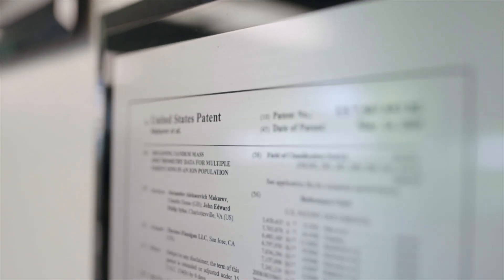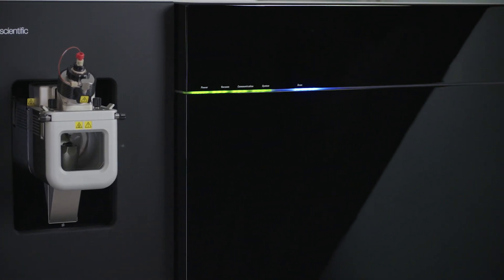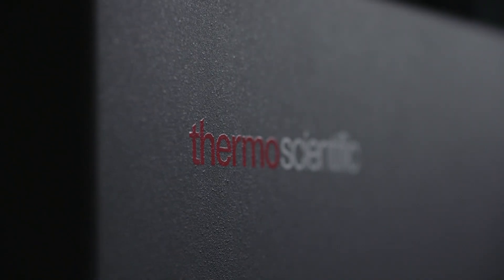Over the past five to six years with the Orbitrap tribrid mass spectrometry platform, we've seen thousands of high-impact publications that have really pushed the boundaries of scientific research. And we've seen the Orbitrap Eclipse tribrid mass spectrometer excel at existing research applications, and we would continue to see further discoveries being made.